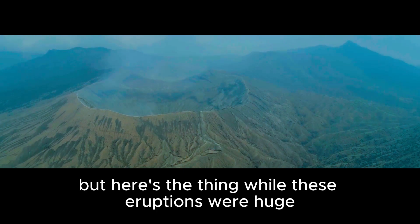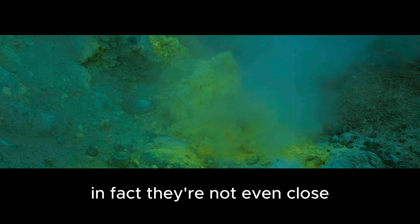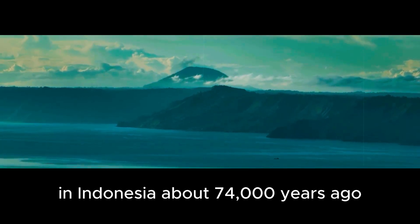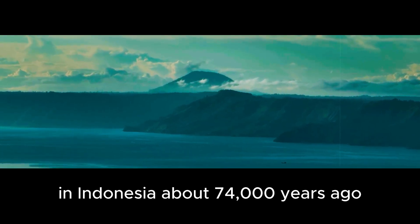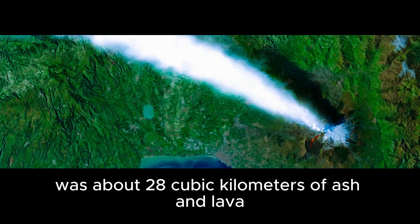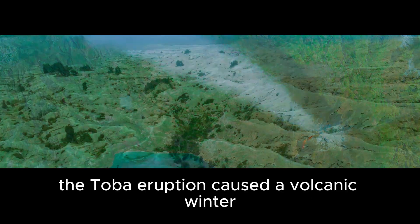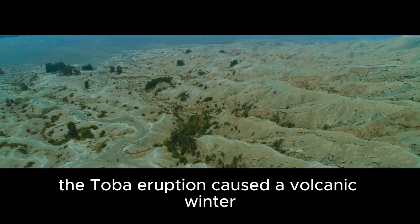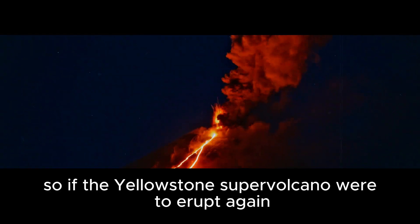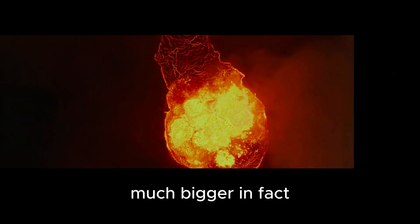But here's the thing — while these eruptions were huge, they weren't the biggest in history. In fact, they're not even close. The biggest eruption in history was the Toba eruption in Indonesia about 74,000 years ago. This eruption was about 2,800 cubic kilometers of ash and lava and had global effects. The Toba eruption caused a volcanic winter, which led to a mass extinction. So if the Yellowstone supervolcano were to erupt again, it would be bigger than Toba — much bigger.